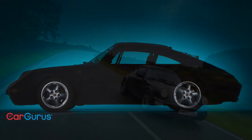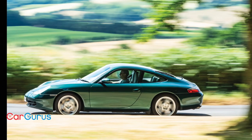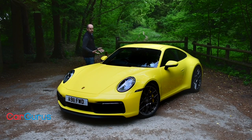The 911 story is so well documented that we don't need to delve too deep here, other than to say that the 992 is the eighth generation of a model that was originally introduced in 1963. Where Porsche has always been so clever with the 911 is in the way it's evolved the design without compromising its DNA. All 911s have a flat six engine mounted in the rear, and that dictates not only the way they look but also the way they drive.